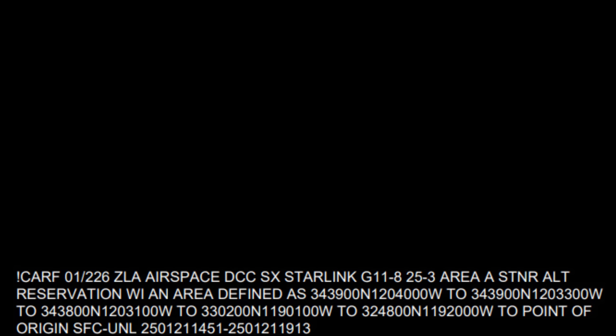This is an example of a NOTAM that has a TFR for a SpaceX launch. It starts out with CAR — Central Air Altitude Reservation Facility — ZLA, LA Airspace, SpaceX Starlink GA11, 25-3, Area A, Stationary Altitude Reservation, with an area defined as a whole bunch of longitude and latitude coordinates. It says surface to unlimited and gives you the times when this is active.